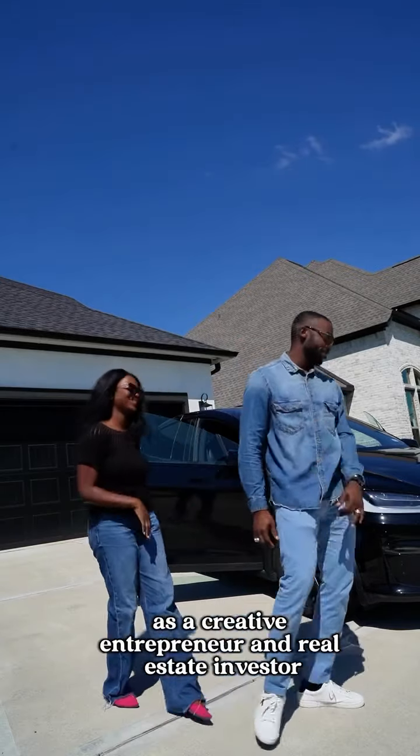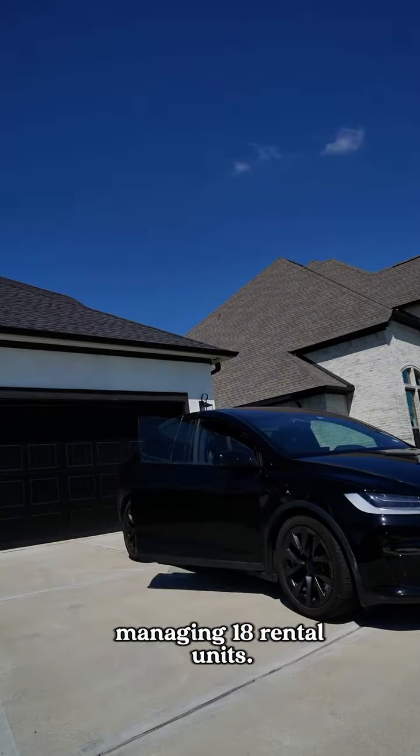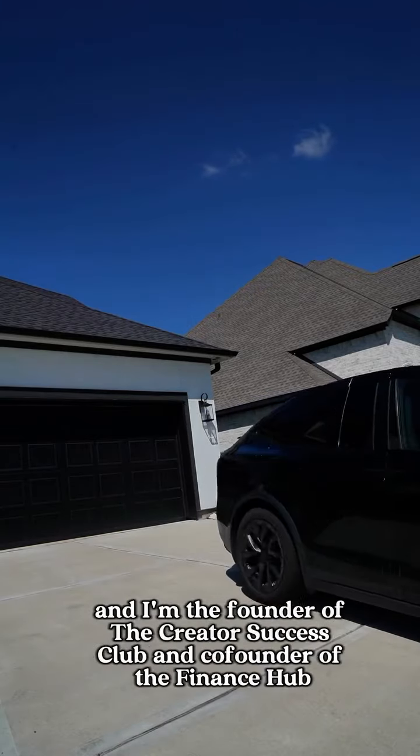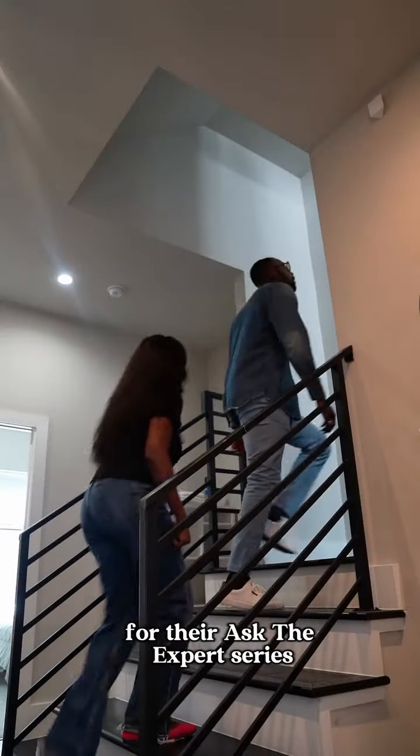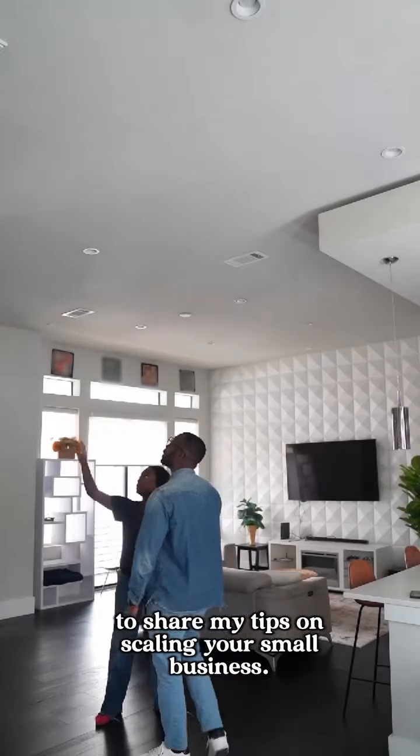Hi, back along with us as a creative entrepreneur and real estate investor managing 18 rental units. My name is Talani and I'm the founder of the Creator Success Club and co-founder of the Finance Hub. I'm so excited to announce my partnership with QuickBooks for their Ask the Expert series to share my tips on scaling your small business.